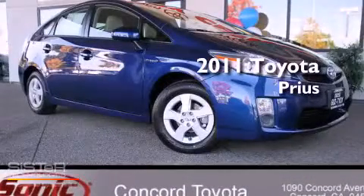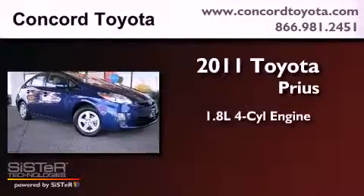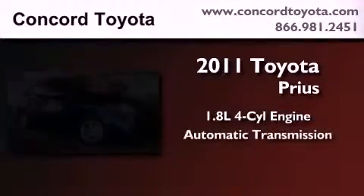This is a brand new 2011 Toyota Prius. It features a 1.8-liter four-cylinder engine and an automatic transmission.